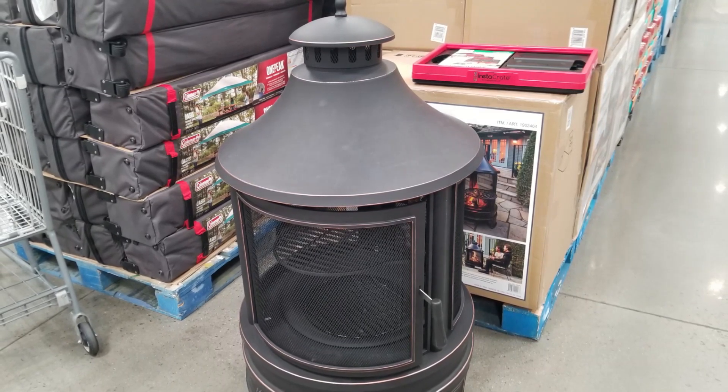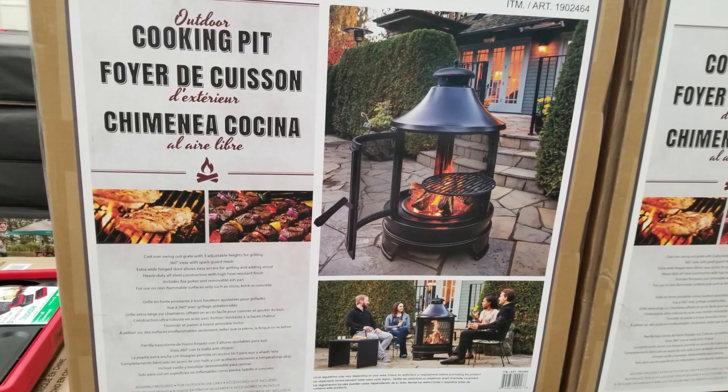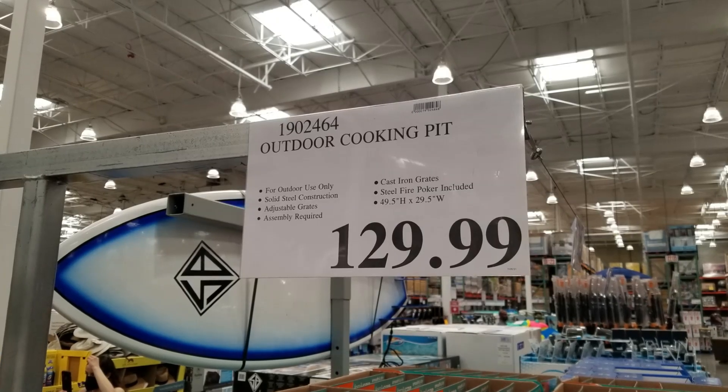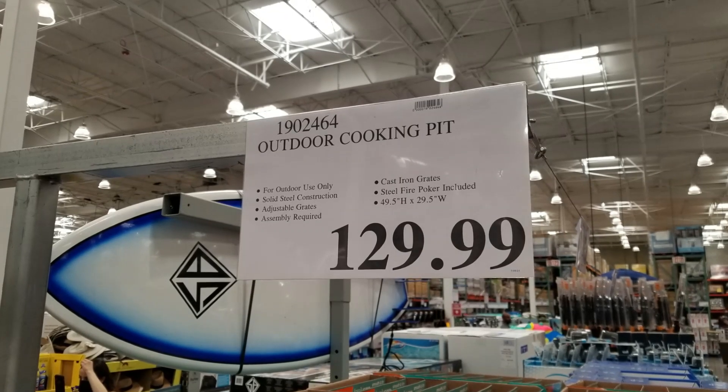It's a fun thing to sit around on the patio for warmth, and it's a pretty good price for a fire pit. Just the fire pit feature alone is a really nice thing for those cozy winter nights when you want a little fire.